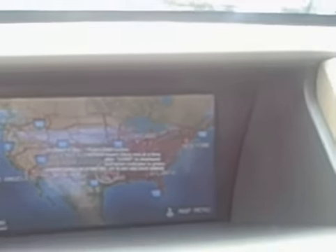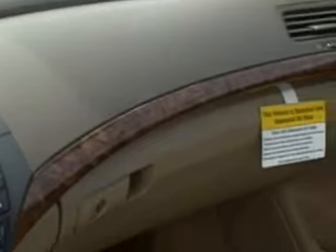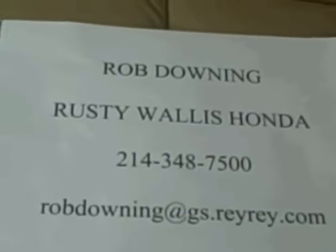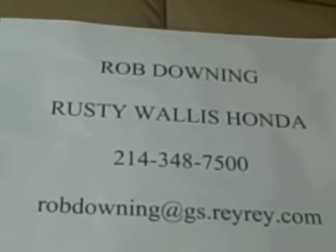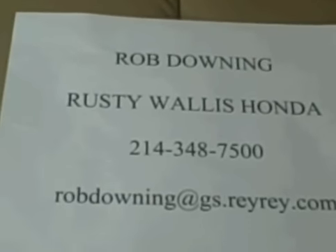So hopefully, Monica, this has been informative for you and gives you a better idea of what this vehicle has to offer. Please call me or let me know how I can be of the best assistance to you. Again, my name is Rob Downing at Rusty Wallace Honda in Dallas, Texas — 214-348-7500.